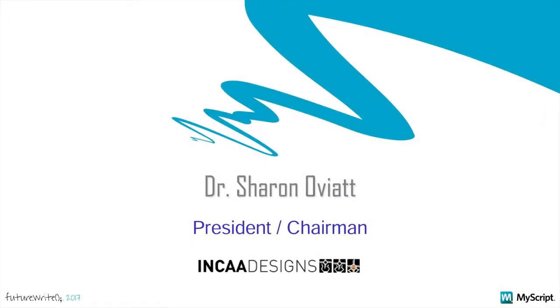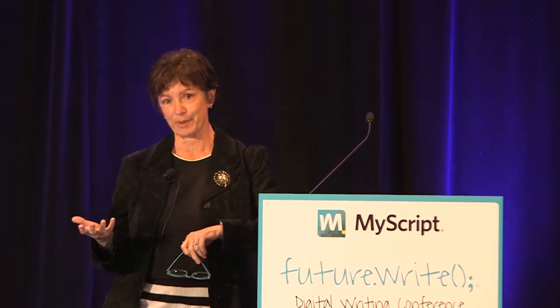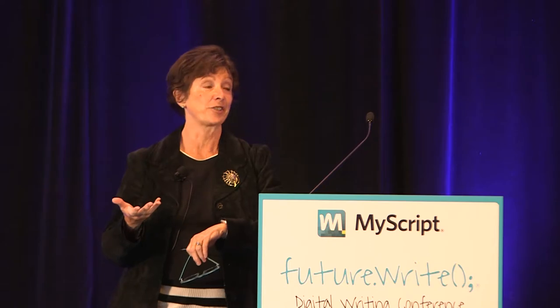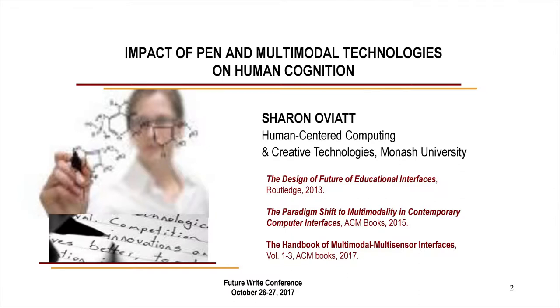First, I want to thank Gary and my script for inviting me here today. What a pleasure it is to be totally surrounded by people who are thinking about next-generation, expressively powerful interfaces, including speech and pen and multimodal and so forth. What I'm going to talk about today gives a slightly different slant, a more human-centric point of view — what it's like for a user to use a pen and the cognitive impact of pen and handwriting on users.